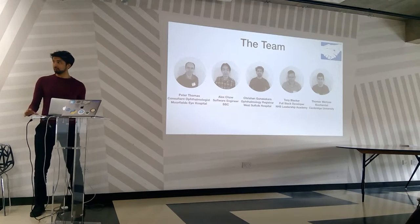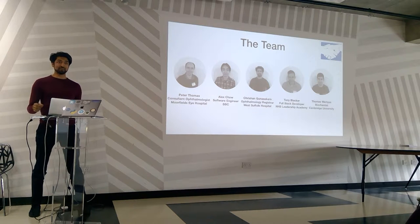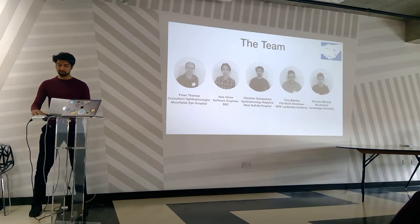Thank you. It's been a pleasure to be at this hackathon this weekend where we've actually solved a problem. I came here with a pitch at the start and our team has been fantastic in implementing our change.